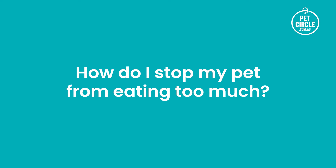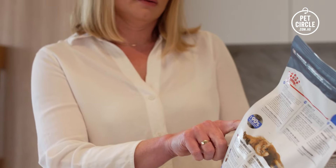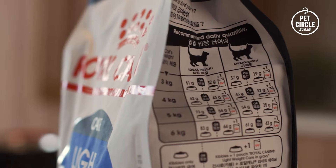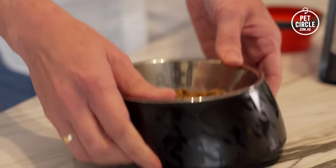How do I stop my pet from eating too much? Pet food brands have taken the guesswork out of how much to feed pets by providing feeding guides based on the average pet's recommended daily intake. It is best to follow these feeding guides and measure or weigh your pet's food to ensure you are feeding the correct amount without risk of overfeeding.